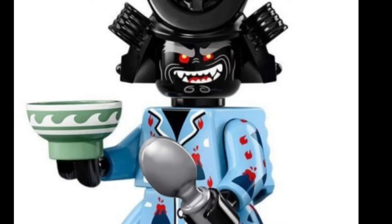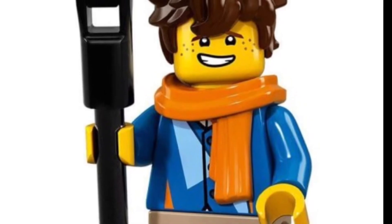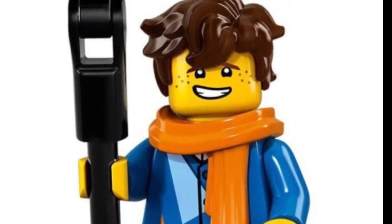My number one favorite Lego minifigure is Volcano Garmadon. Garmadon in his pajamas are just awesome. I really like his face expression. Number two is Jay Walker. I love the look of that new scarf piece and his hair.